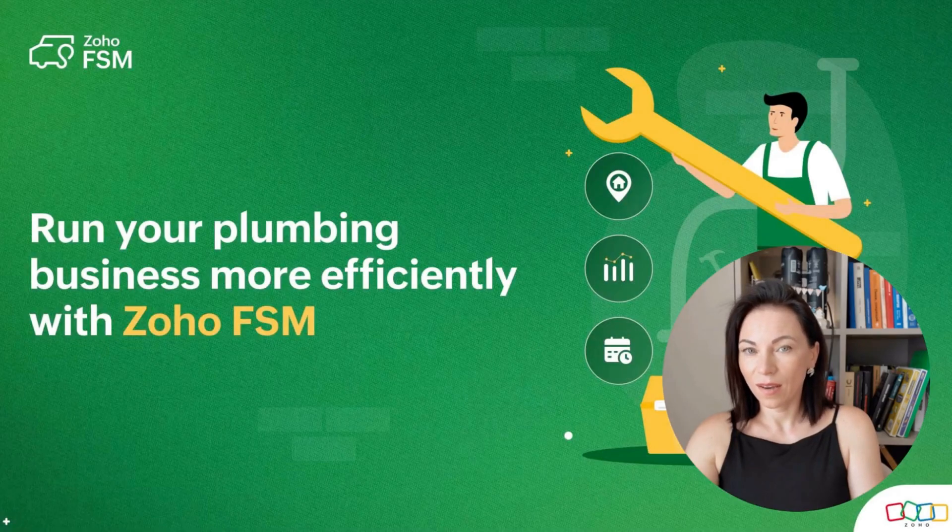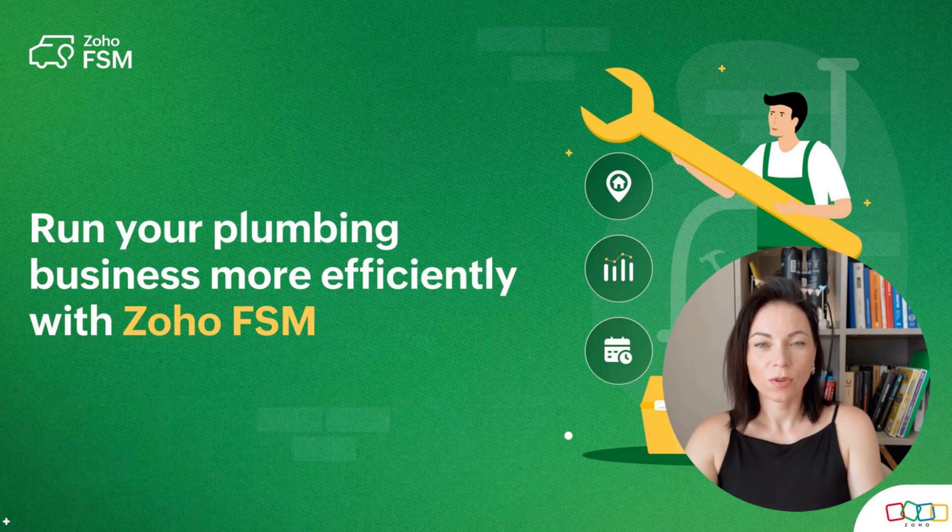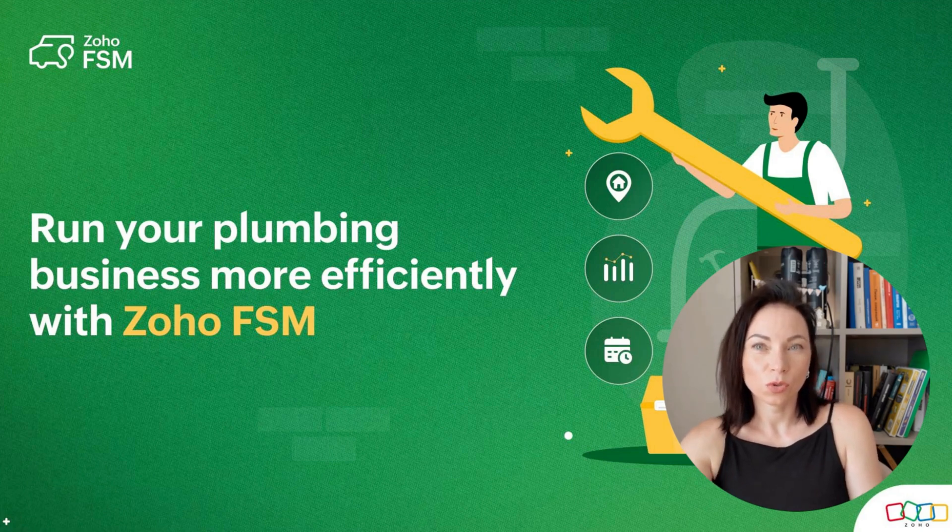Hi, I'm Olena, a member of Zoho's official partner company. Welcome. Today we're talking about how the right plumbing software can actually simplify fieldwork. I'll walk you through scheduling that just fits your routes, the mobile tools your techs need, and how invoicing goes from headache to handled.